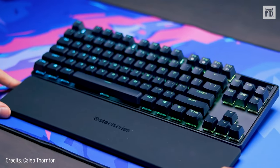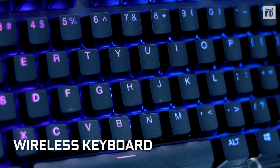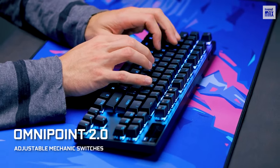For starters, the SteelSeries Apex Pro TKL Wireless has simply great keys — the OmniPoint 2.0 adjustable mechanical switches, which have magnetic sensors and allow you to set up their sensitivity and speed to your style of play.